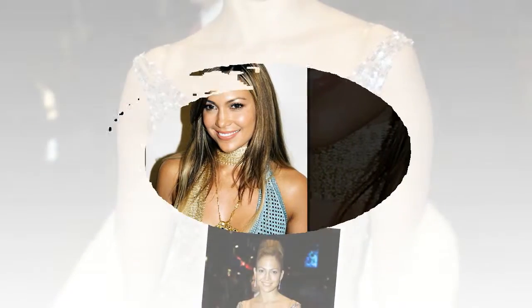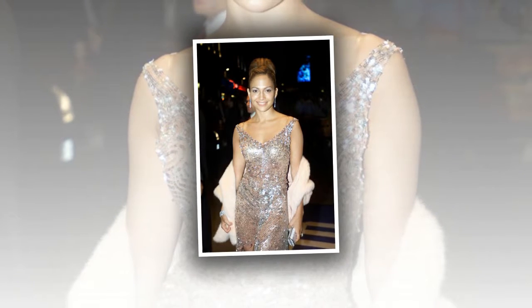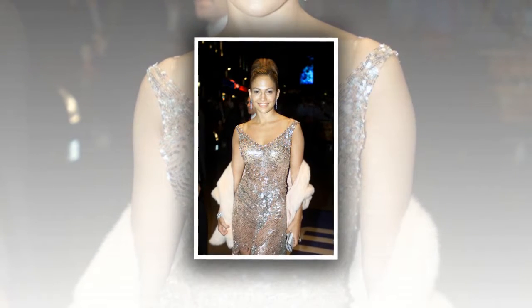Take a look at her hair and makeup transformation and let us know which look is your favorite. Let's throw it back to the 90s, shall we? Although she was a fresh face on the Hollywood scene, J.Lo managed to march to the beat of her own beauty drum.